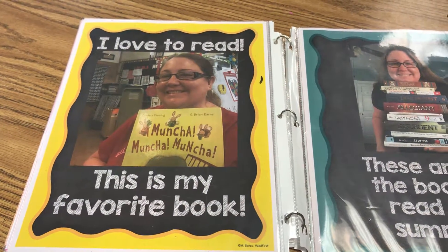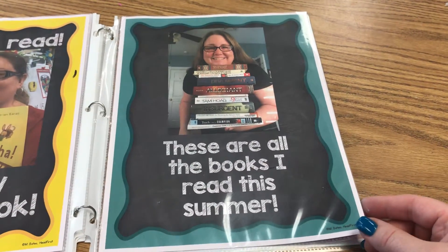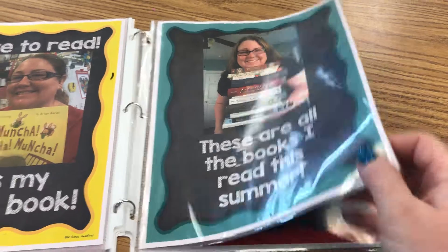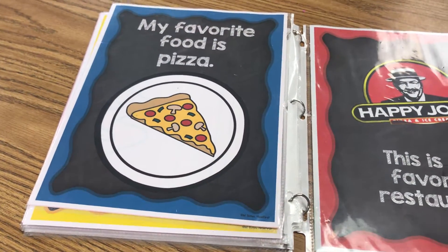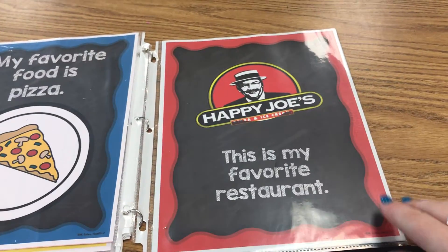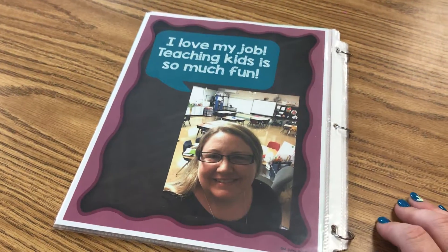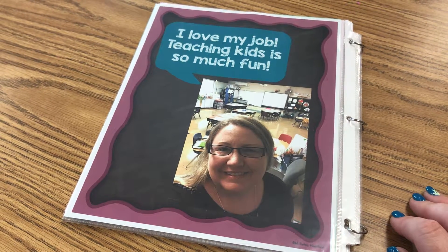I like to focus on reading, so I always pick a book to show them that's my favorite, and then how many books I've read this summer. Favorite food — you can add a picture and the name of the food, and I added a picture of my favorite restaurant, and then at the back I added a picture of me behind the classroom.